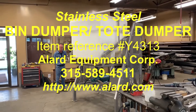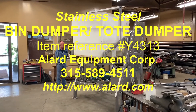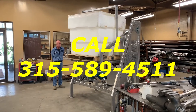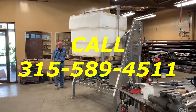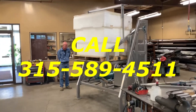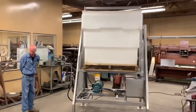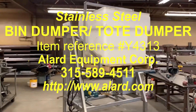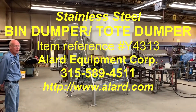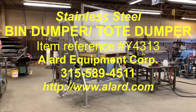We will have a detailed write-up on this on our website. Give us a call if you have any questions regarding current availability and to talk about your bin dumping or bulk food product handling needs. Call Allard at 315-589-4511. This is our item reference number Y4313, available for immediate shipment from Allard Equipment Company.